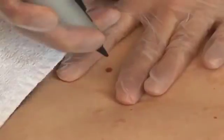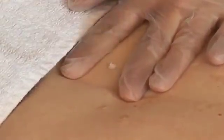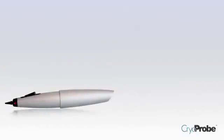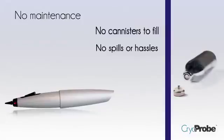The CryoProbe is practical. First, these are no-hassle treatments. The cryo is sprayed directly onto the skin, and the CryoProbe does not touch the skin surface. There are no messy buds, cones, or apertures. It's a great value, too, because there is no maintenance. There are no canisters to fill, no evaporation, no spills or hassles. Just small and inexpensive cartridges that are ready when you need them. There's nothing here to break, either. You'll use this amazing device until you retire from practice.